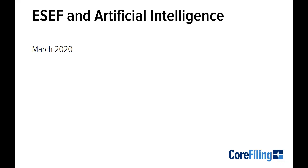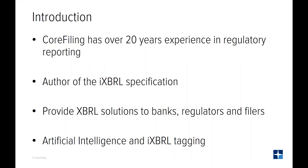Hello and welcome to this webinar on ESEF and Artificial Intelligence. Core Filing have been trading for over 20 years and are based in Oxford in the United Kingdom. We have been heavily involved in the XBRL market since its inception, providing banks, regulators and filers with XBRL solutions throughout not just Europe but South Africa and worldwide.